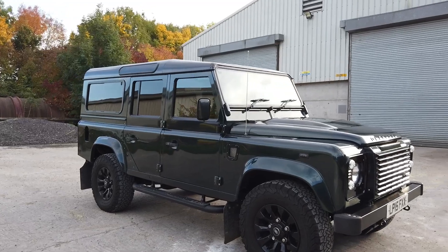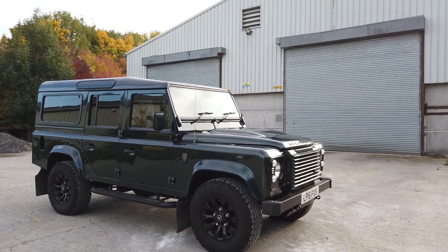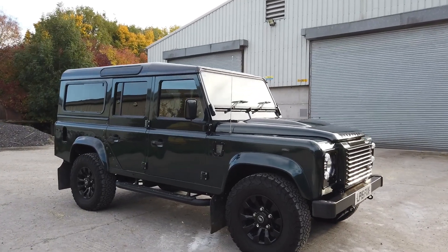Six-month warranty. We're going to do a full checkover on it just to make sure everything is as it was when we sold it to the previous owner and that it's all tip-top and up to speed. Give us a call, come and have a drive. Cheers, thanks, bye-bye.